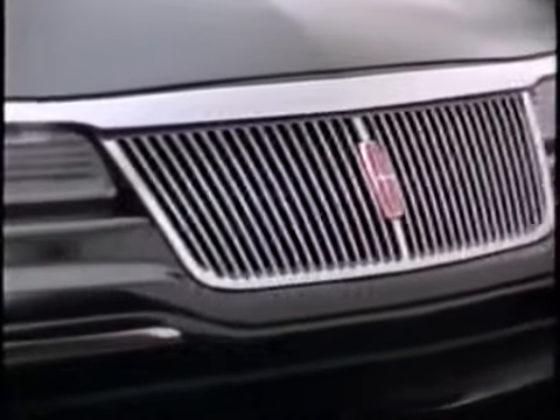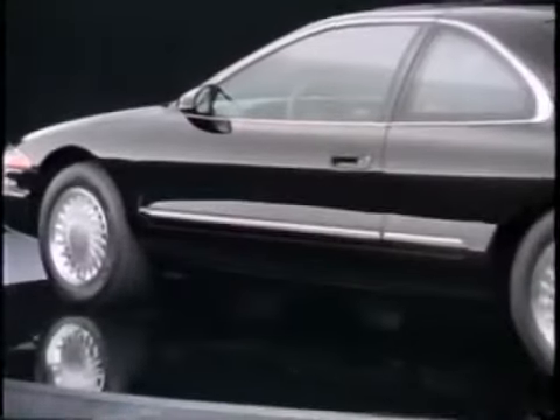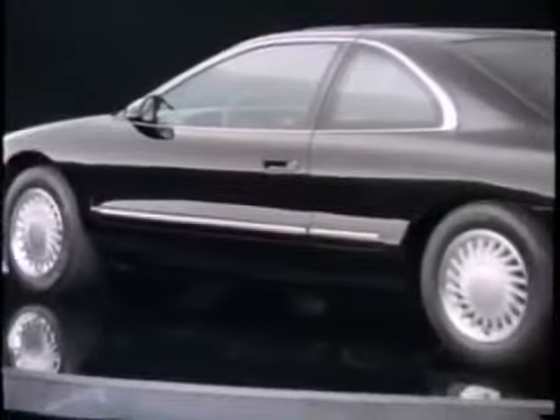You can enjoy all the Mark VIII's features with full confidence that your safety has been given careful attention. The Mark VIII features standard anti-lock brakes with four-wheel discs, dual front airbags, and door intrusion beams for enhanced occupant protection in a side impact.